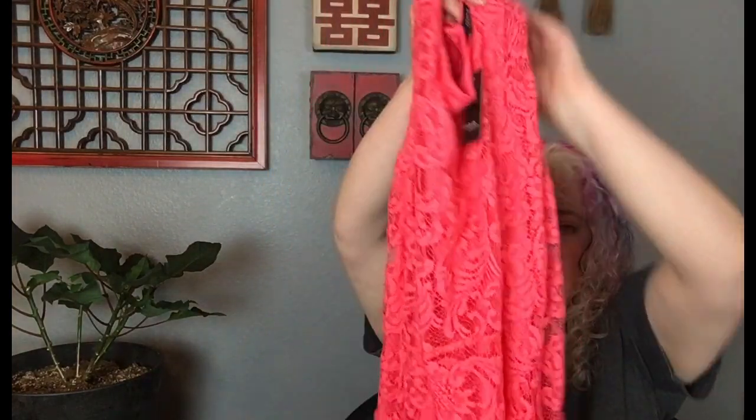This is so pretty — just a Torrid, new with tags. It's a really pretty peachy coral — more pink I think than coral, but I'm going to call it hot coral because that is the color of the year. Just a princess seam lace dress, fully lined, cute little skater skirt. So adorable.